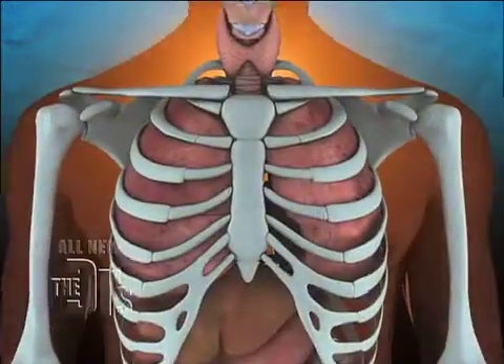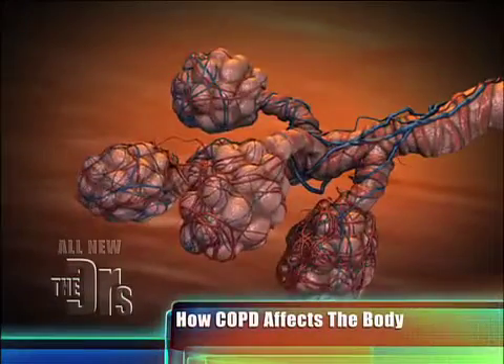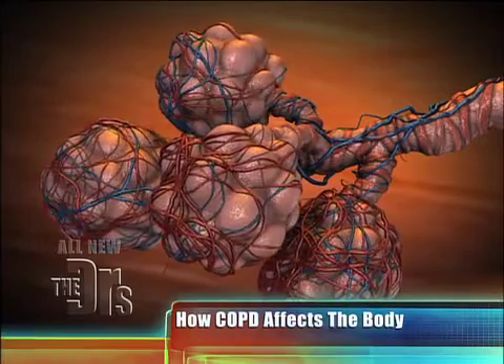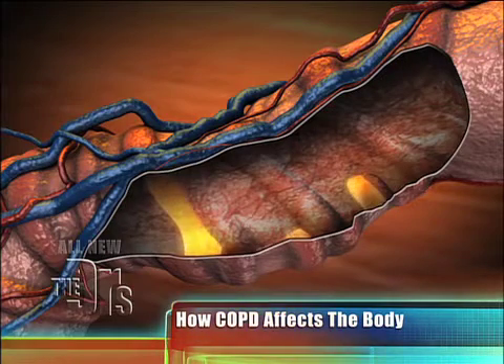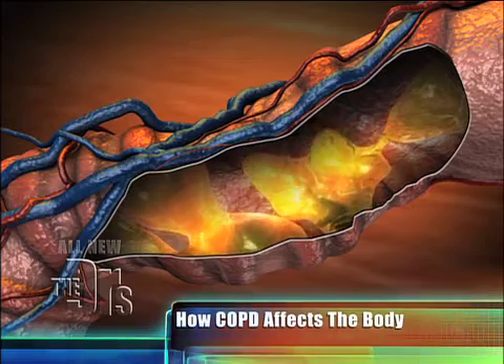COPD really comprises two different illnesses. One element is called chronic bronchitis, and that's when your smaller airways, your bronchioles, get filled with mucus. You're seeing the mucus there fill the airways — that's called chronic bronchitis. Your airways are constantly narrowed and you're constantly clearing your lungs.